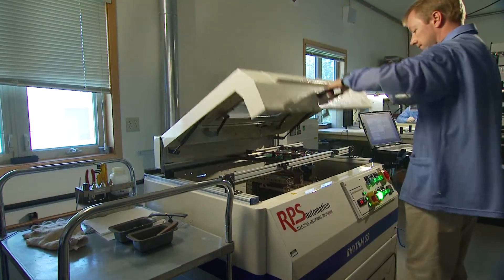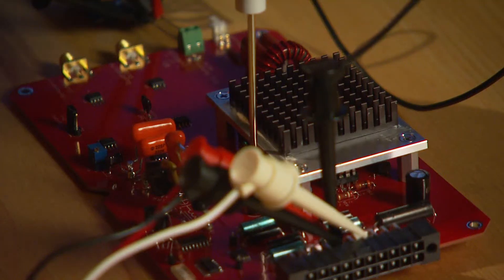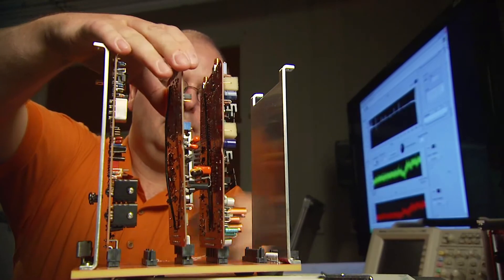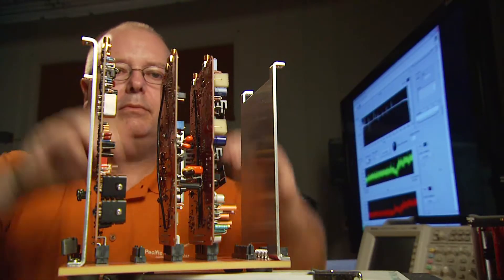Through the laboratory's technology assistance program, researchers performed measurement of spectral current noise density from three of Wavelength's current controllers, as well as two developed at PNNL. The project resulted in several findings, clearing the path forward for Wavelength Electronics to leverage the lab-developed technology into a commercially viable controller.